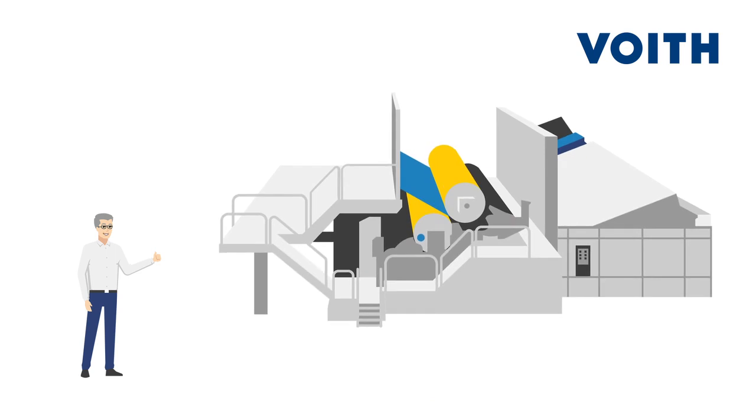Whether on Voyt's speed sizer or on film presses from other manufacturers — and this is not only our opinion, but also that of our customers.